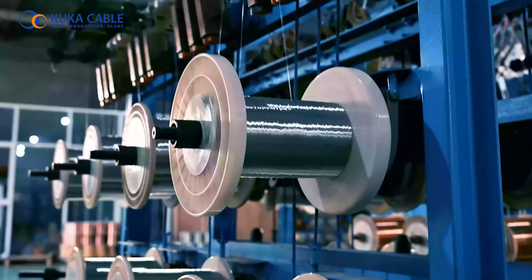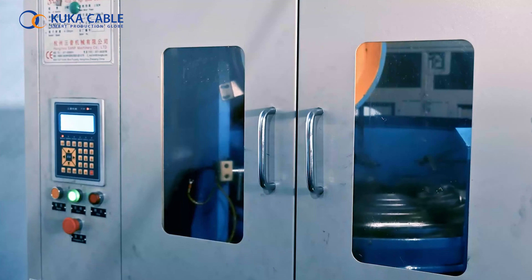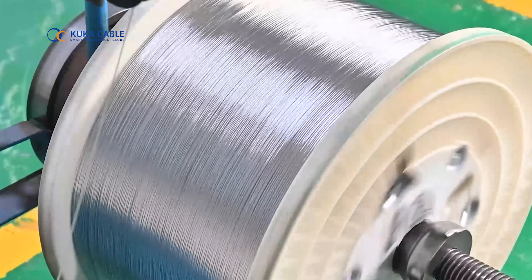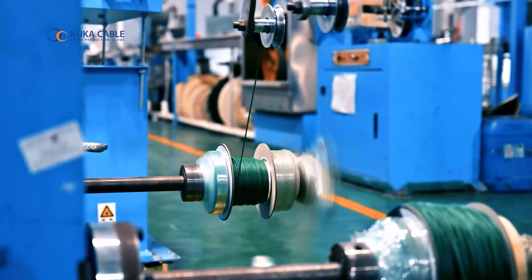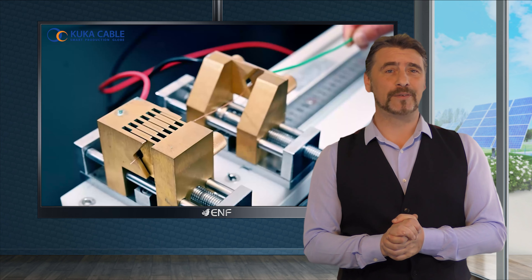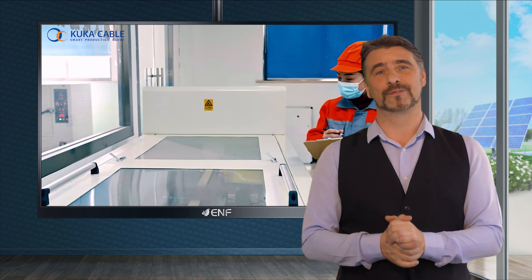Our cables made of tinned copper conductor exhibits low resistance with strong current carrying capacity as well as increased resistance to oxidation and corrosion, providing stable performance even in harsh environments with high humidity and temperature. The insulation and outer sheath are made of electron beam cross-linked polyolefin co-polymers such as XLPE and XLPO, which provides enhanced mechanical strength and improved life for the cables.